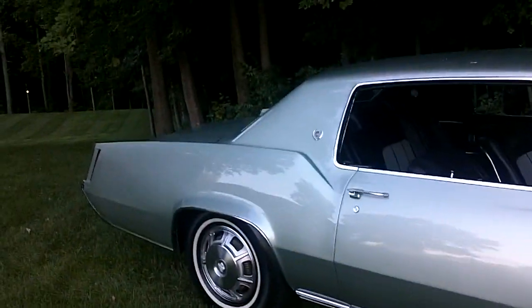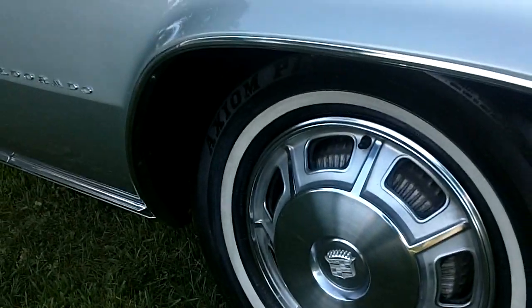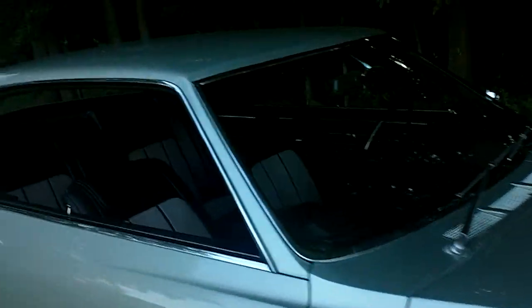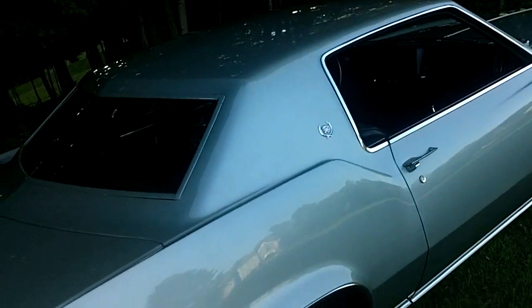If you go to my website supersportmotors.com, I post a lot of photos so you can spend time and look at everything very carefully and see if it's something that's going to move you. Of the five Eldorados I have, this one gets the most attention — it's the paint, and it's the fact that it does not have a vinyl top.